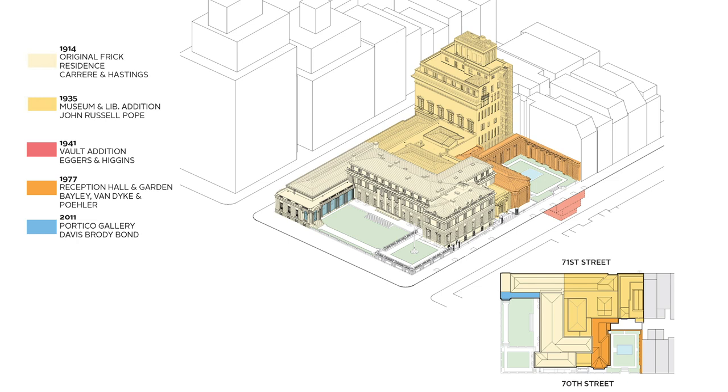In 1977, Bailey, Van Dyck, and Poehler created a new reception hall and left the other parcel untouched except for creating a wall surrounding a garden designed by Russell Page, as Ian already mentioned. Then nothing happened for a very long time, and in 2011, desperately looking for space to exhibit some of the beautiful decorative arts, the Portico Gallery was enclosed by Davis Brody Bond.